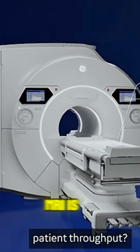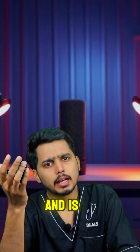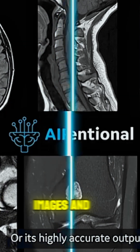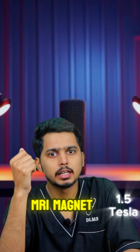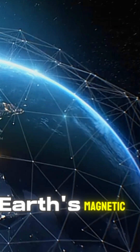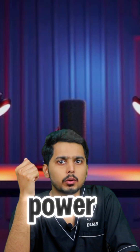A 3T MRI is twice as strong as a 1.5T and is more common in modern facilities because it gives sharper images and works faster. How strong are these magnets? A 1.5T MRI magnet is 300,000 times stronger than Earth's magnetic field, which is approximately 50 microtesla. A 3T MRI magnet doubles that power.